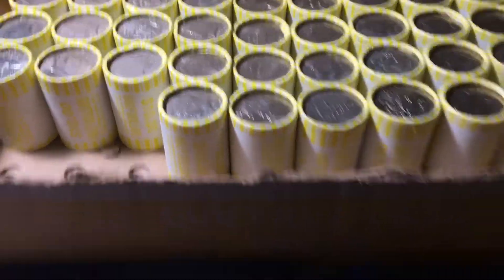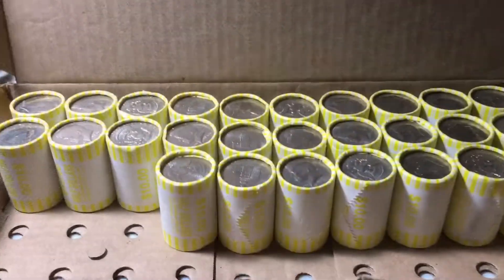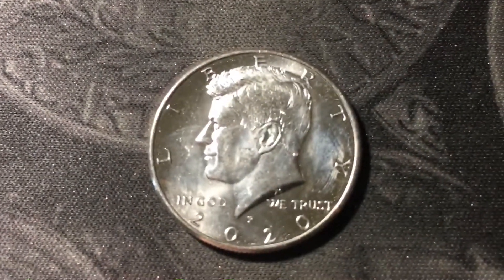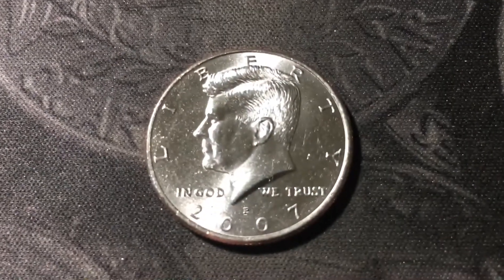Roll 13, another NIFC — this one's a 2003 Philly. Roll 23, another NIFC, and this one's a 2009 out of Denver. Roll 31, and we have another NIFC — this one is a 2020 out of Philly. Roll 33, and we have yet another NIFC, and this one is a 2007 Philadelphia.